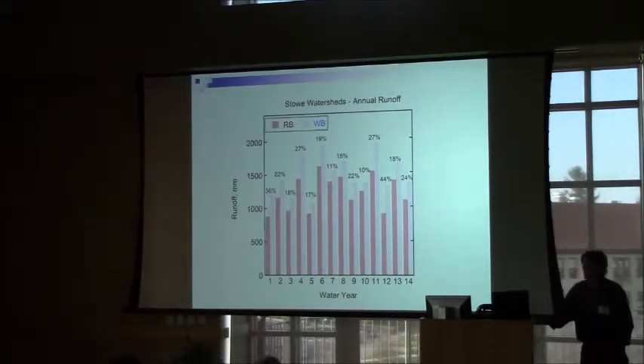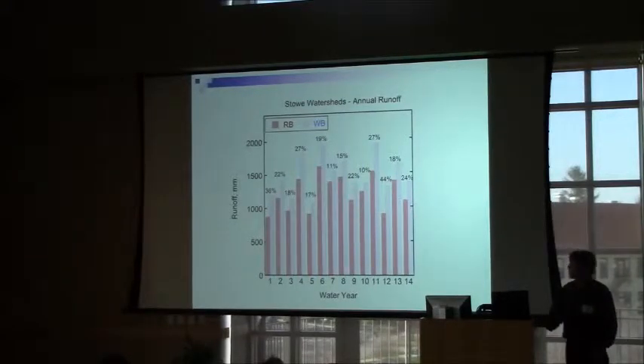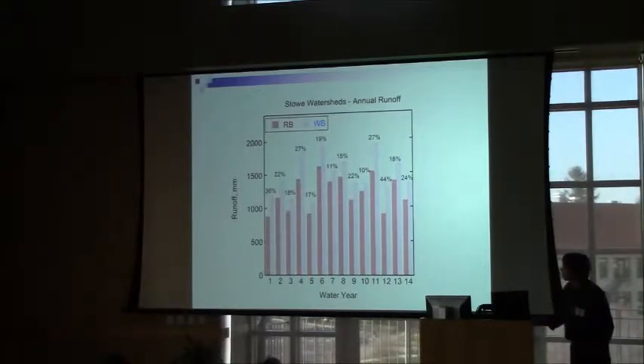This shows the amount of runoff in millimeters from the two streams, so you can directly compare them. We don't have precipitation on this plot, but it's about 2,000 millimeters a year over the basin — much greater than Burlington's roughly 1,000 millimeters. Not all precipitation runs off — some evaporates and transpires — so stream flow is what remains after the forest uses it. Converting to millimeters allows direct comparison of the two basins even though they have slightly different areas.